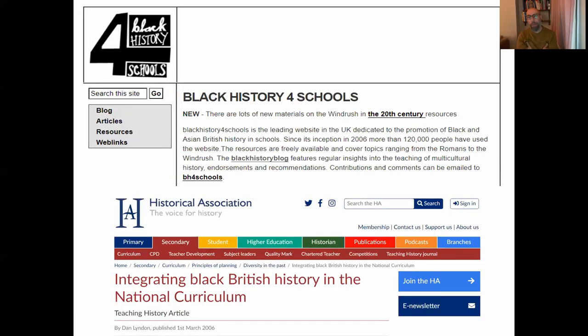My personal journey on this started in 2006, when I created the Black History for Schools website. As much as I'd love to say it's bang up to date, the reality of being a full-time teacher and parent has meant it's not really as updated as it should be — but maybe that's something I can do over the summer. In 2006 there were absolutely no materials collated in a central hub on these topics.